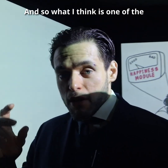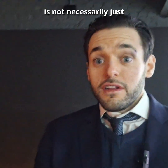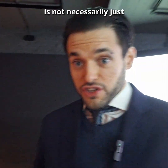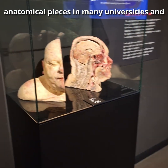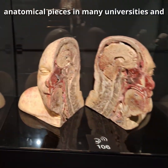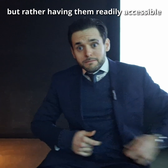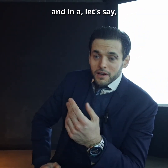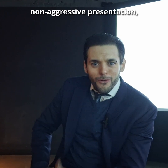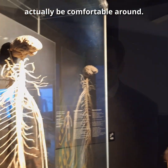What I think is one of the greatest achievements this exhibition does is not necessarily just displaying the pieces — there are anatomical pieces in many universities and hospitals around the world — but rather having them readily accessible and, in a non-aggressive presentation, something people can actually be comfortable around.